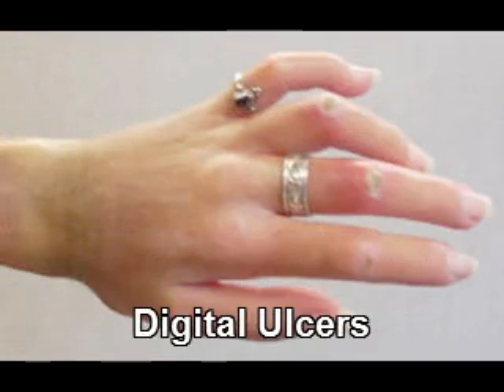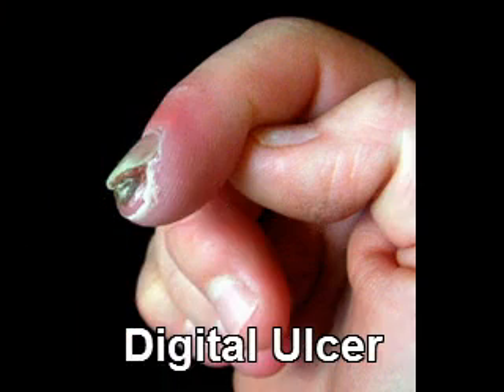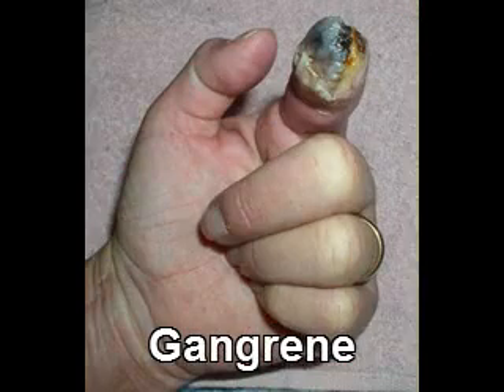Digital ulcers are another symptom of scleroderma. They are open sores that can take a long time to heal. It's important to seek medical care and good treatment for digital ulcers. Untreated, they may lead to severe ischemia, which can cause gangrene.